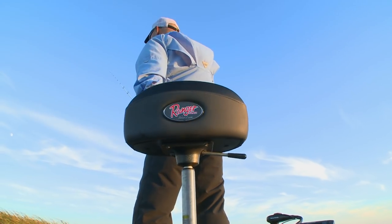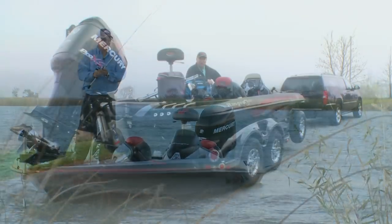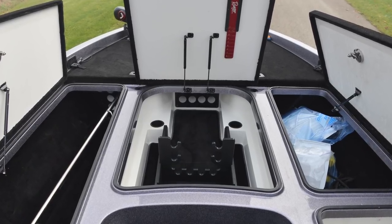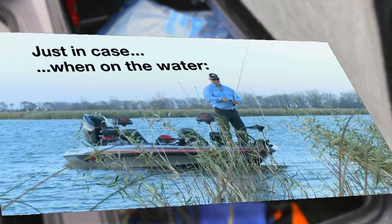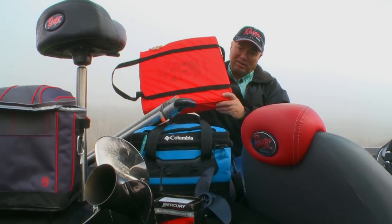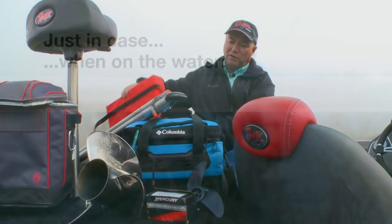For more than 30 years I've depended on Ranger boats for hundreds of tournaments. What I've got here is a Z520 Ranger. One of the things that has always impressed me is the dry storage — you can take a lot of things with you just in case. You should have all your safety equipment on board: fire extinguishers, flares, all the things according to your state or province regulations. I also like to carry a throw cushion — not necessary in all states and provinces, but just in case, it's nice to have on board.